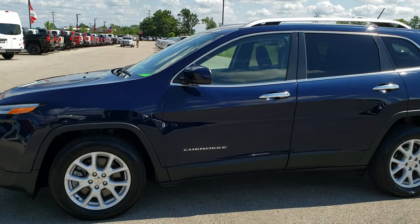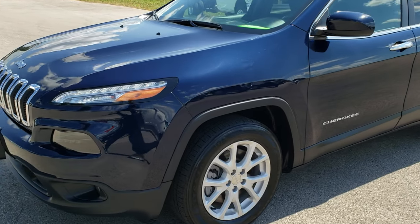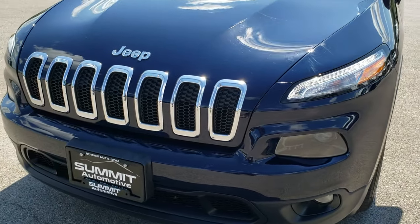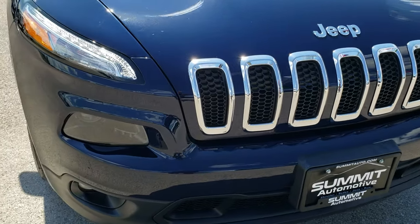This is Stock Number 9J99A. We are here at Summit Automotive in Fond du Lac, Wisconsin, your new and used Jeep headquarters. Today we are checking out this super clean 2016 Jeep Cherokee Latitude.